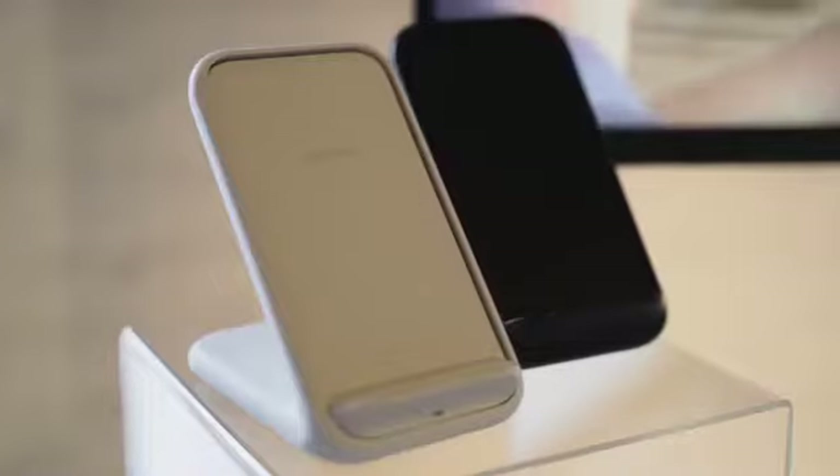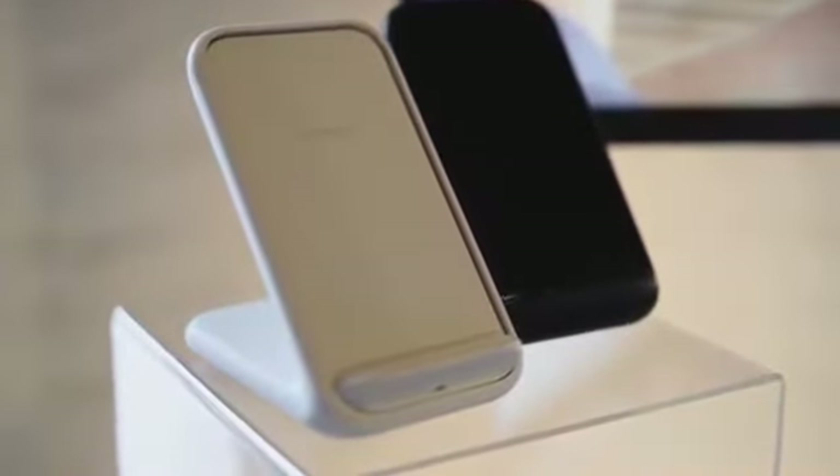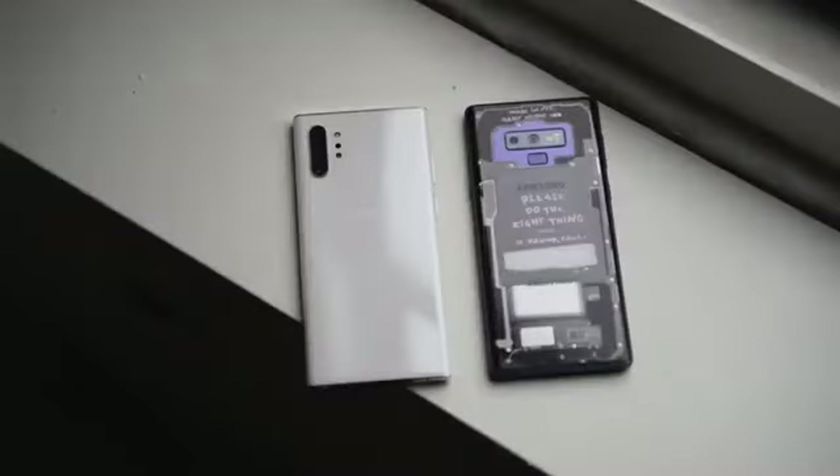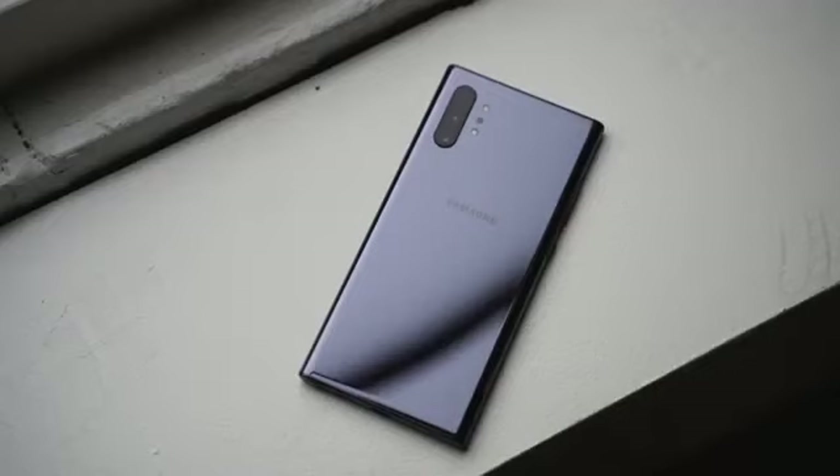The second feature is fast wireless charging. Samsung has upped the ante here going up to 15 watts for fast wireless charging, which basically charges faster than your iPhone. Just to give you some perspective, the Galaxy S10 Plus goes up to 12 watts and the Galaxy Note 9 last year was 9.5 watts. They've definitely improved it with a brand new fast wireless charger that goes up to 15 watts.